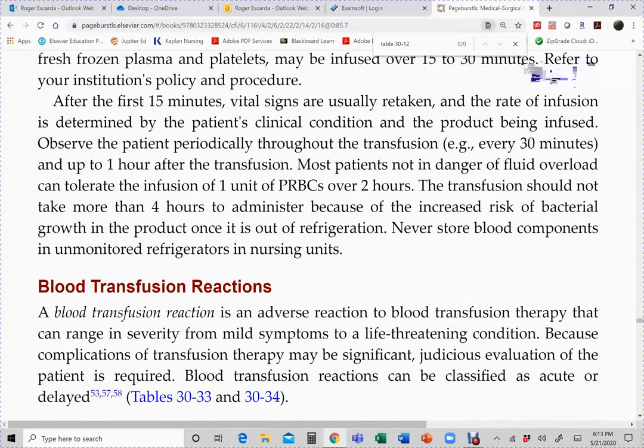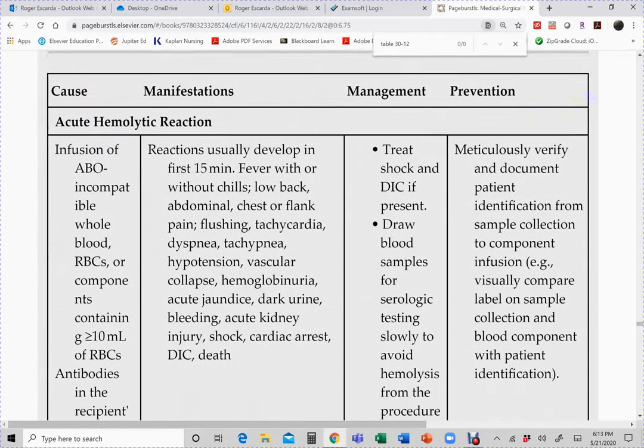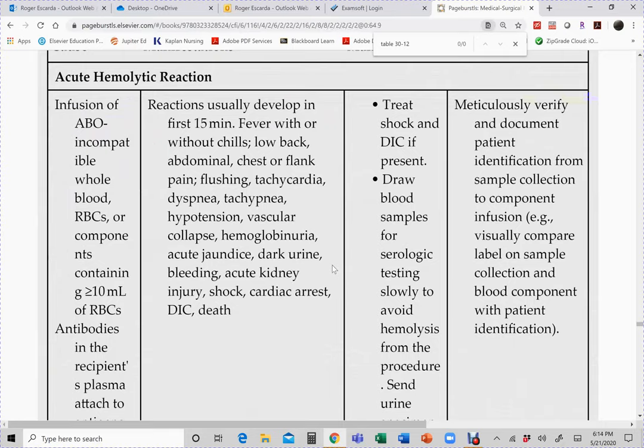If no issues occur, the transfusion should not take more than four hours for a unit of packed red blood cells. This is acceptable, especially for elderly patients where you don't want to infuse too fast. Table 30-33 describes each type of transfusion reaction, its signs and symptoms, and first and subsequent actions. The first listed is acute hemolytic reaction, which is quite rare.